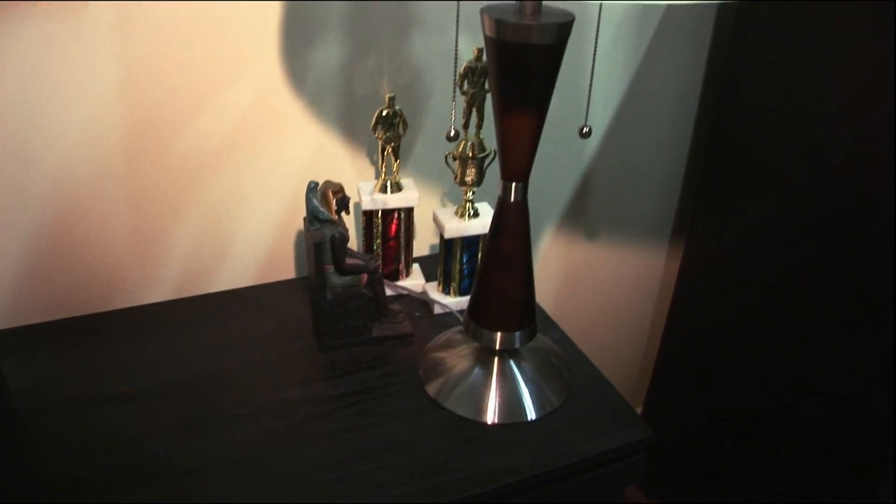Trophies. They're jujitsu trophies. One can only imagine how they came into my possession. I suppose it's possible that I earned them myself. But where, at what sort of jujitsu meet, would I have received a trophy on this island — where I've lived my whole life?